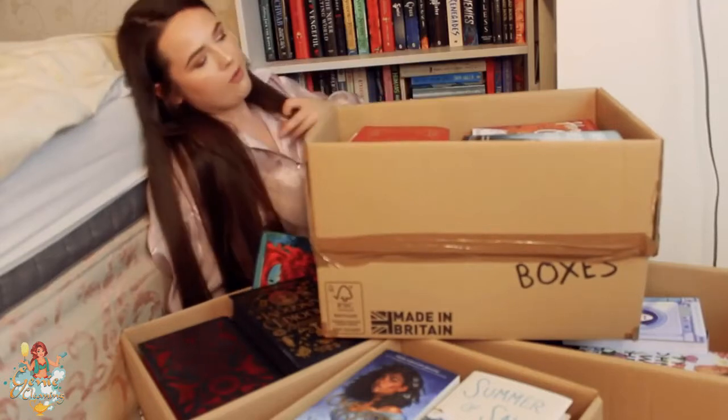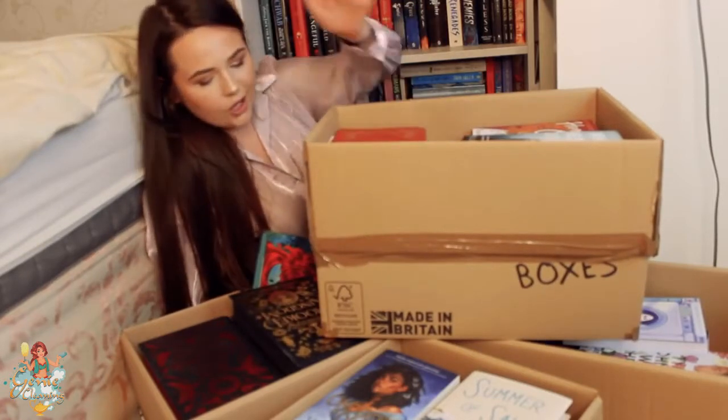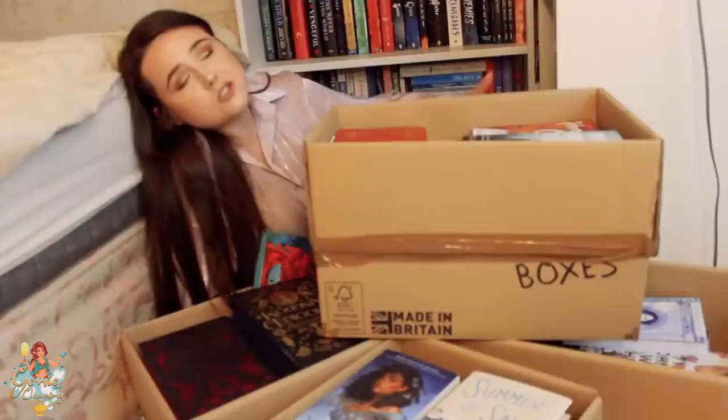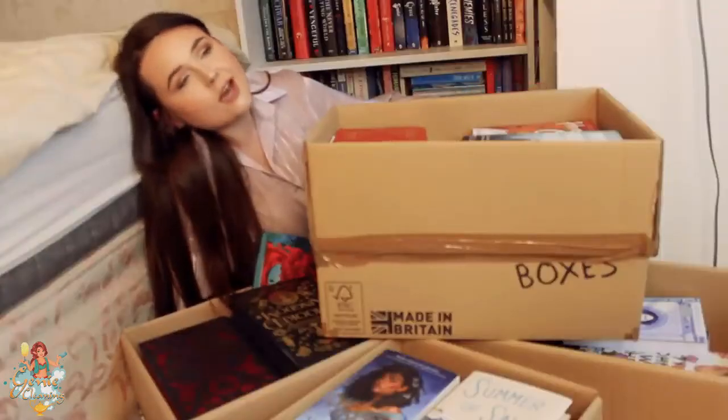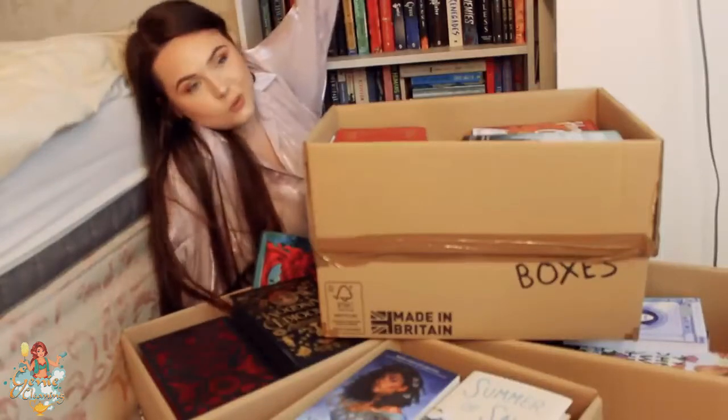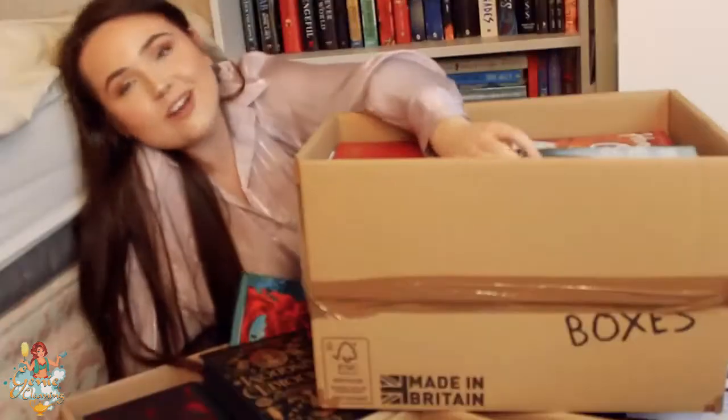So I've just moved back home, back from my uni flat, and I have got boxes upon boxes of books. I just thought we'd do a fun video of you accompanying me getting my bookshelves back in any kind of order, because they are a bit of a mess.